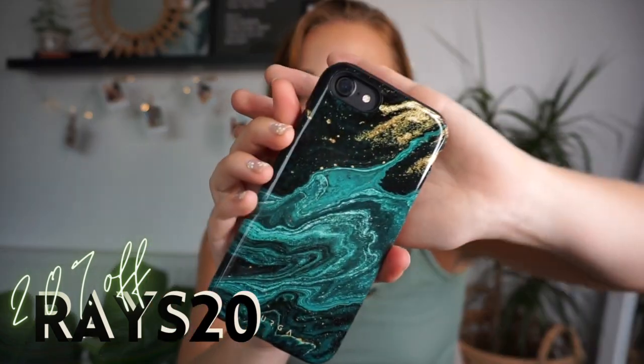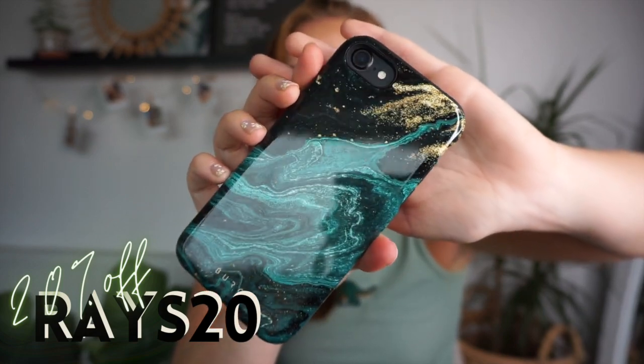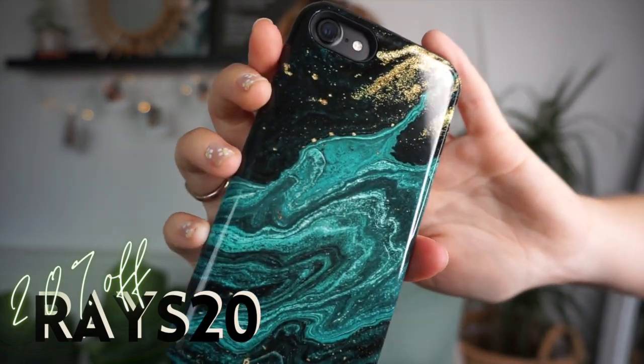The next one is the one I actually have on my phone, and it's called Emerald Pool. Oh my god, this is absolutely gorgeous. You can see with the dark colours how glossy the cases are. It's got gold flecks in there, greens, turquoises, blacks. That's the one I've chosen to put on my phone at the moment — I absolutely love it.